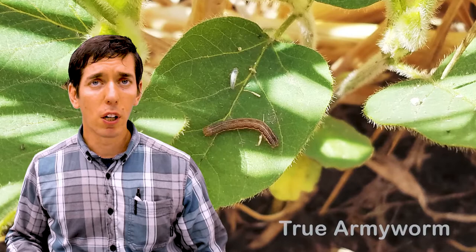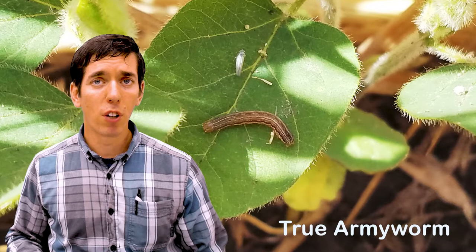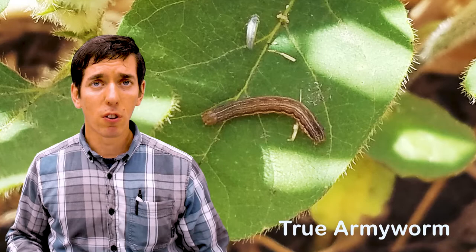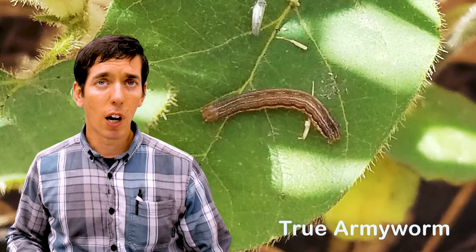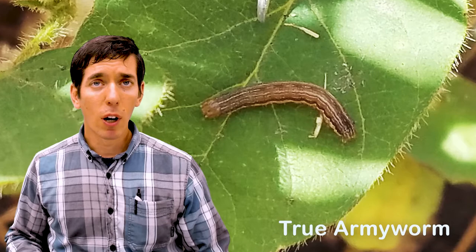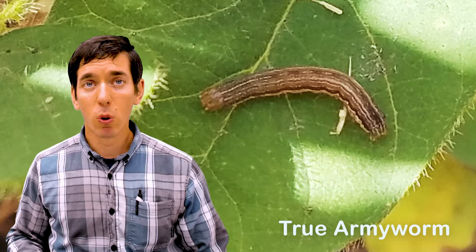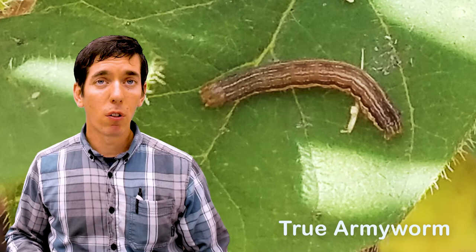Probably the more common insect that we have following cereal rye is going to be the true armyworm. The moths are very highly attracted to dense grassy vegetation, and a rye cover crop fits that bill. Heavy feeding by true armyworm in corn can stunt plants and reduce stand in severe cases. We do see some feeding in soybeans, however they don't digest soybean foliage properly and the plants are going to very quickly recover, so an insecticide for true armyworm in soybean is going to rarely if ever be justified.